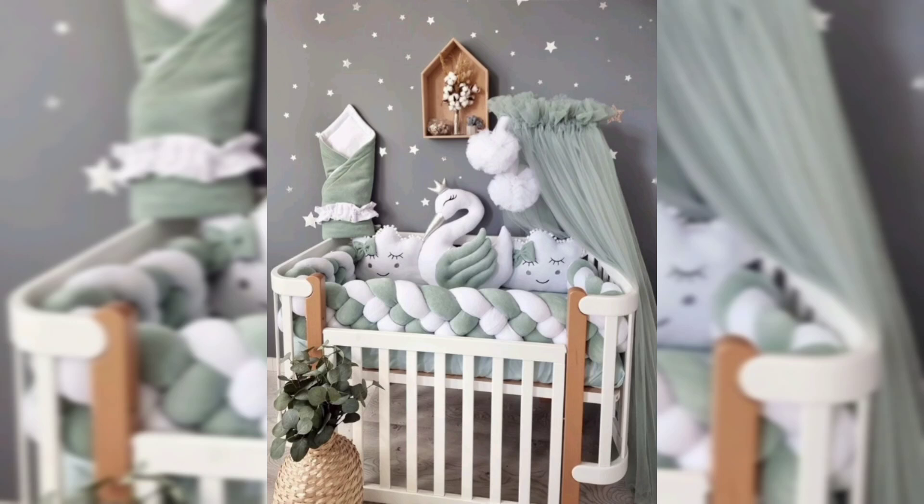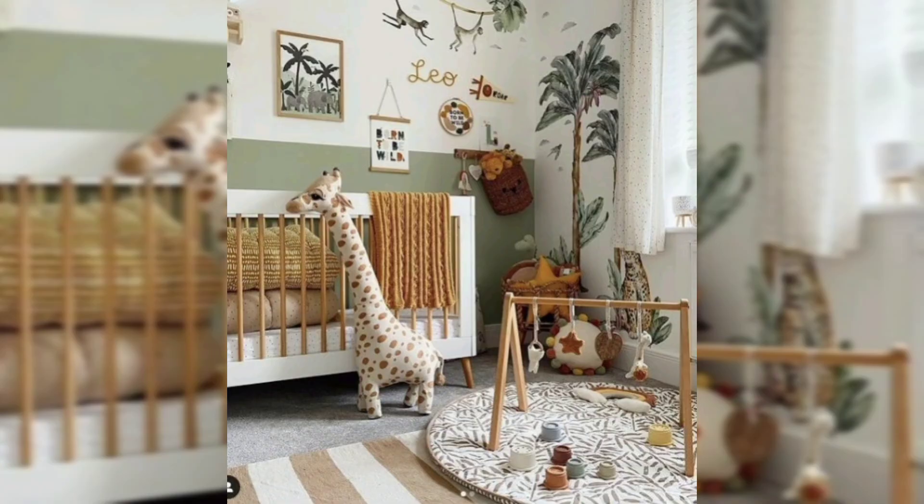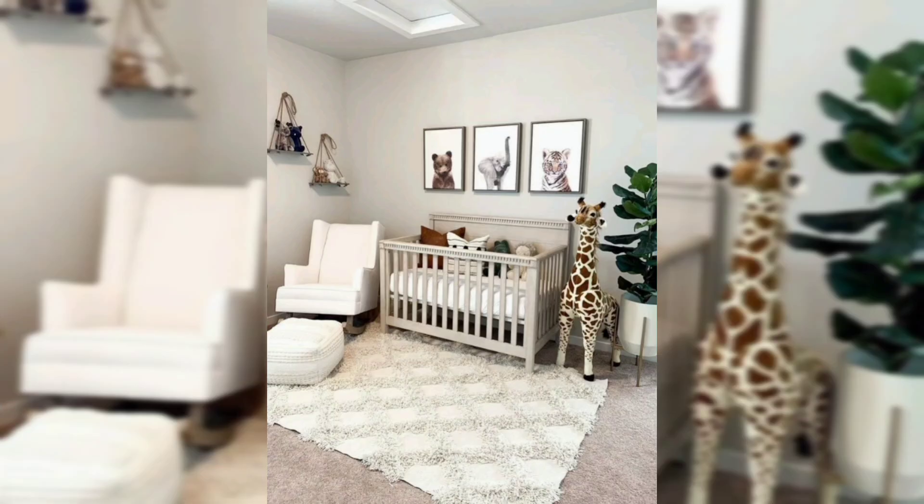Mark the maximum dimensions you have to fit the furniture in each space. You can also repeat the process for smaller furniture and decor items such as rugs, paintings, shelving, and storage baskets.